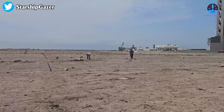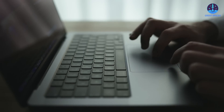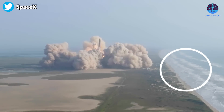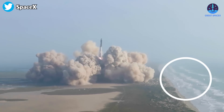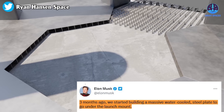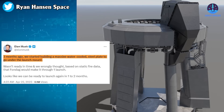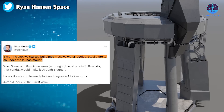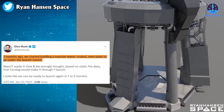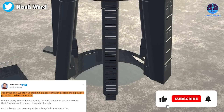SpaceX will also need to complete additional environmental mitigations according to an email from the FAA sent to CNBC, because debris from the launch entered adjacent properties during the recent orbital attempt. Musk tweeted: "Three months ago, we started building a massive water-cooled steel plate to go under the launch mount. Wasn't ready in time, and we wrongly thought based on static fire data that Fondag, or concrete, would make it through one launch. Looks like we can be ready to launch again in one to two months."